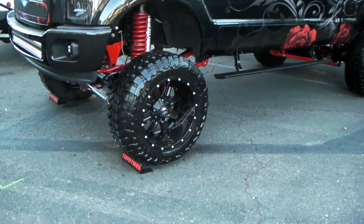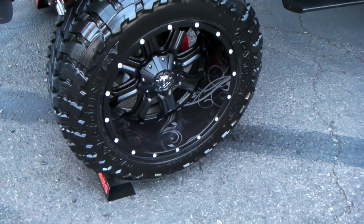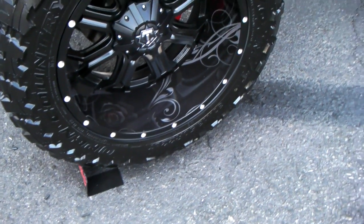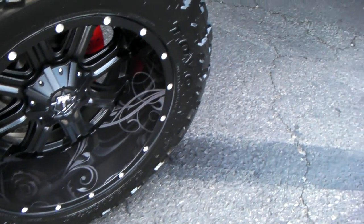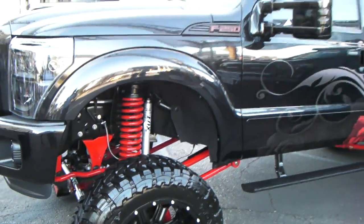Got some 22 inch TIS off-road wheels on it — great looking wheel. You can see the lip on there, the custom paint on there. Beautiful design. It's the little things that make every vehicle stand out.